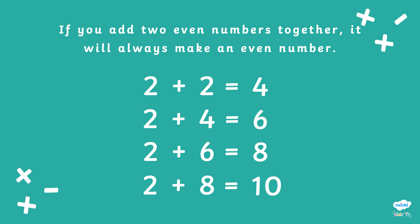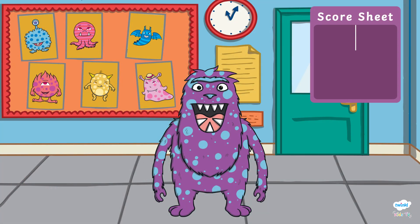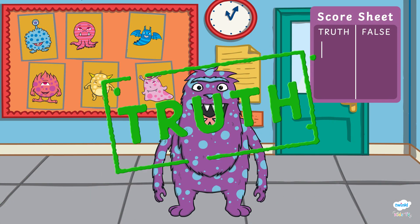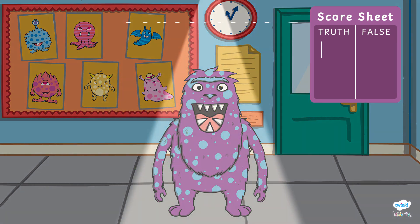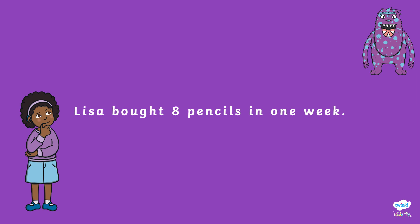If you do add two even numbers together, the answer will always be an even number. From what we have trialled, Phibosaur is telling the truth. We need to keep track, so we'll put a truth mark on Phibosaur's score sheet. Let's move on to statement number two.